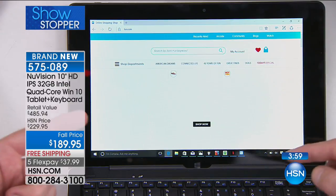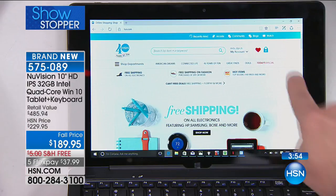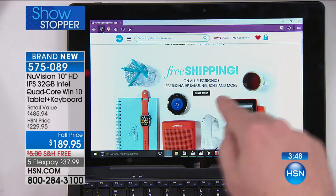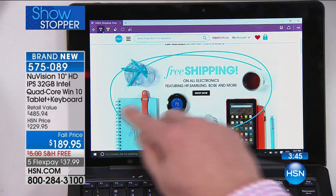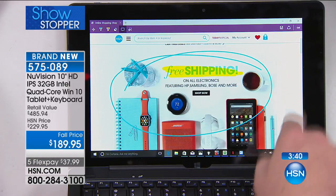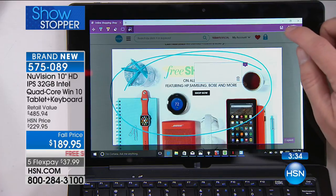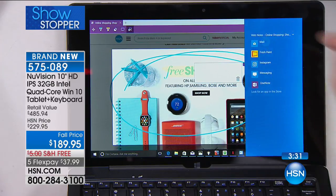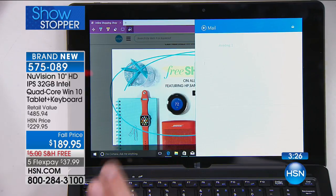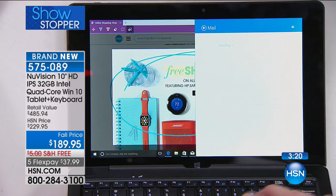Microsoft Edge lets you interact directly with the screen. Instead of just showing your husband what you want for Christmas and hoping he gets it right, you can actually write directly on the screen, highlight items, add notes, copy and paste by dragging your finger, then share it via email, tweet, or message. In about 10 seconds I made a quick edit on a web page and sent it off.